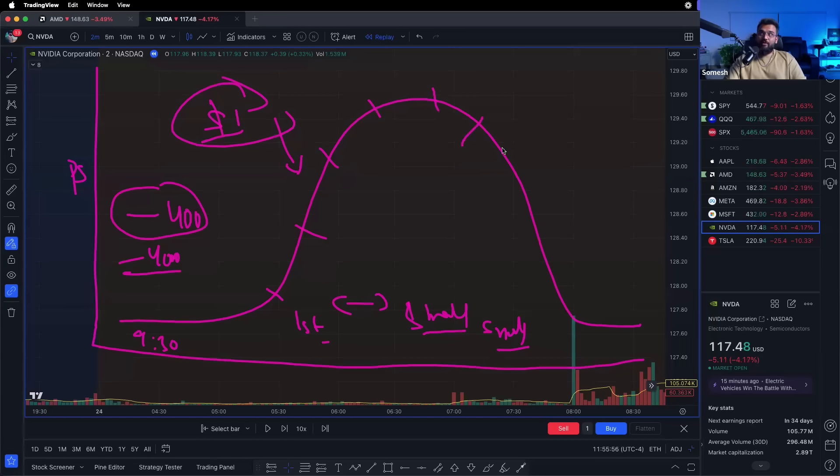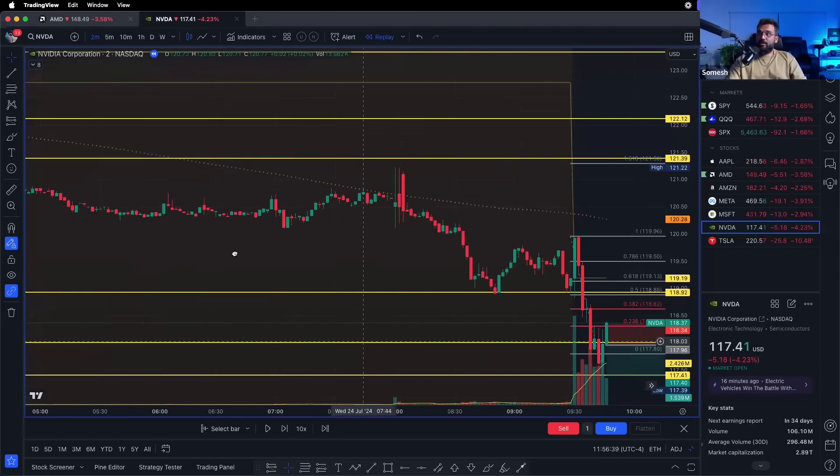So first trade of the day is small, second trade a little bigger, and it keeps going heavier. Once you're at a point where you're up a decent amount of money — whatever that number is for you, maybe $1,000 or $1,500 — that's when you start bringing your position size back down. You're protecting your money from yourself. Then you bring it down until you say 'I'm done for the day.' That's the bell curve and it'll protect you a lot.